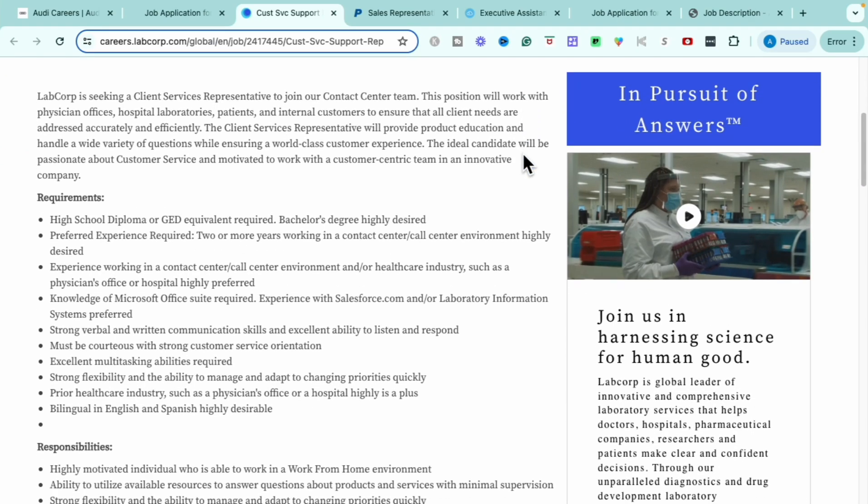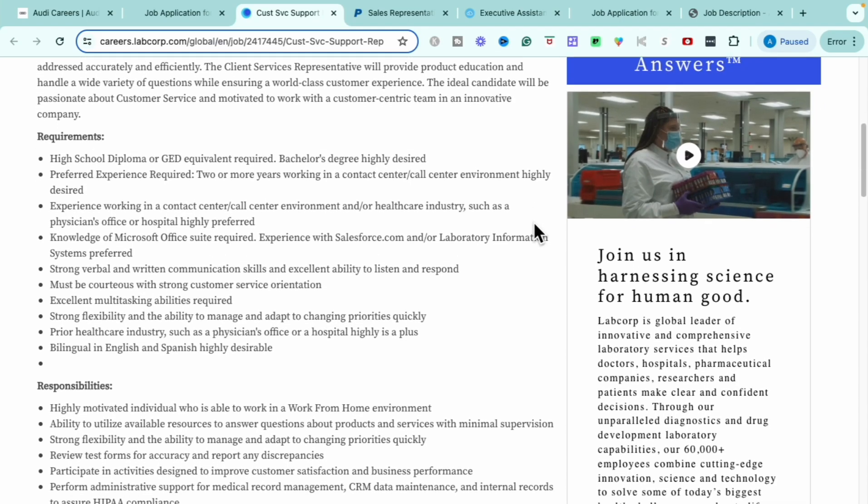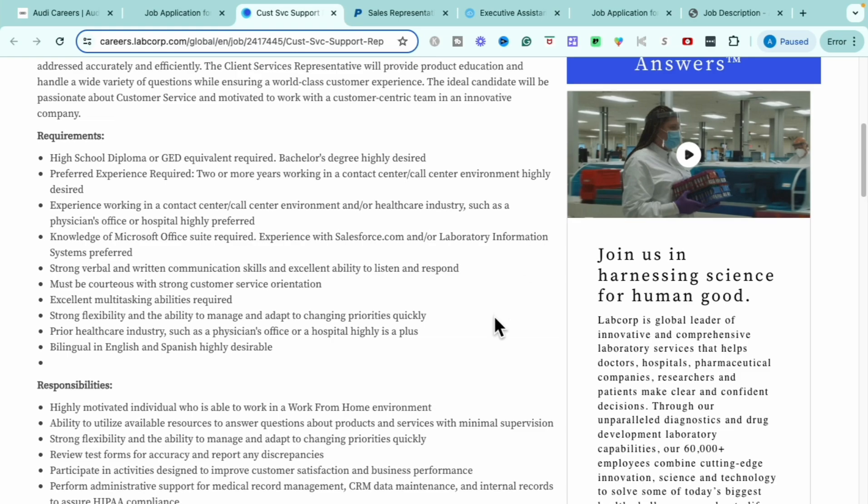For this role, you need a high school diploma or GED. A bachelor's degree is highly desired but not required. Two or more years working in a contact center or call center environment is highly desired but not a concrete requirement. Experience in a contact center, call center, or healthcare industry such as a physician's office or hospital is a plus. You need knowledge of Microsoft Office Suite, and experience in Salesforce or laboratory information systems is a bonus.